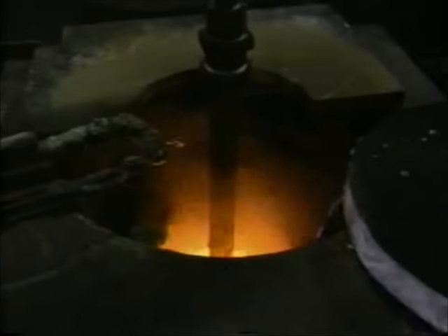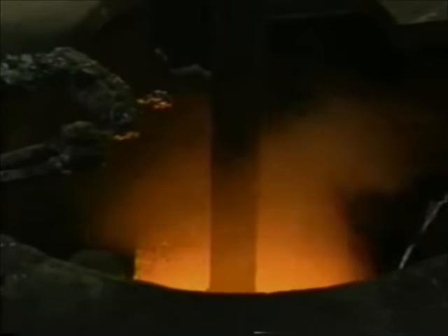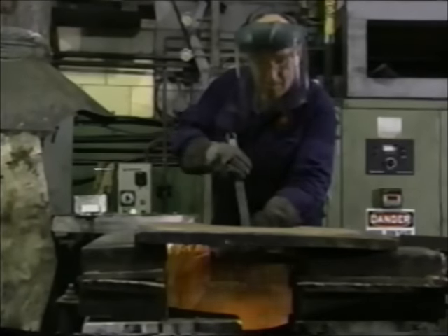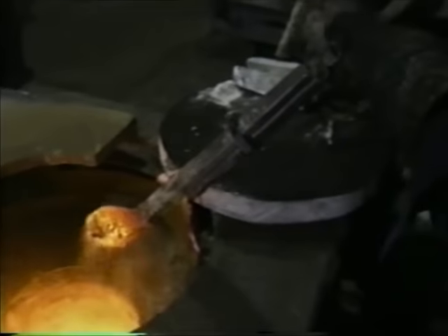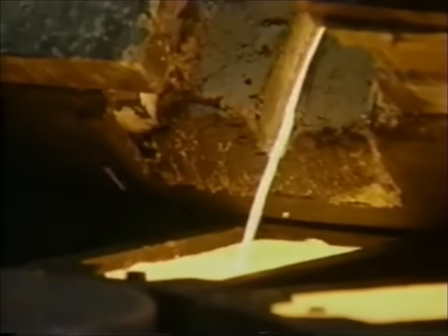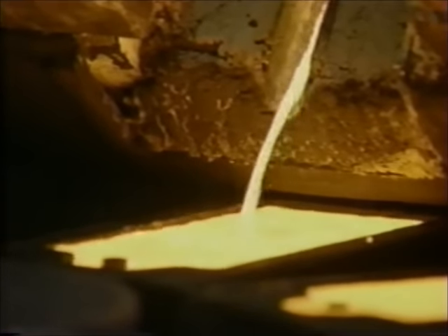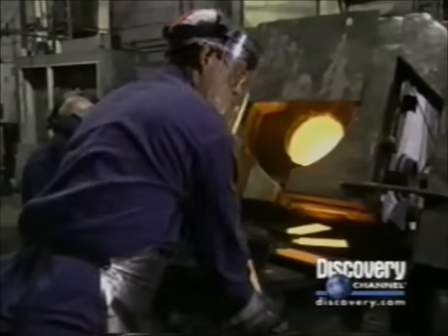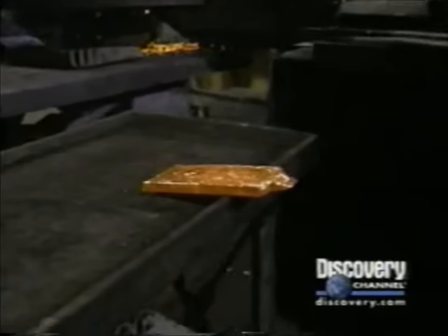The molten gold is infused with chlorine gas. The fumes are poisonous and must be carefully vented away. The chlorine causes the impurities to separate out and rise to the surface, where they can be skimmed off. What remains is 99.5 percent pure gold.